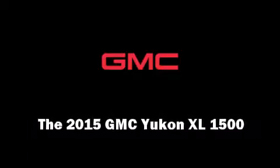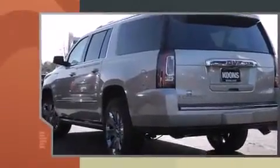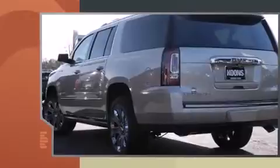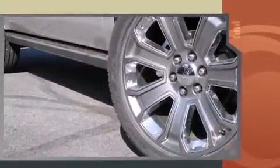Outstanding design defines the 2015 GMC Yukon XL 1500. Under the hood, you'll find an 8-cylinder engine with more than 400 horsepower. And for added security, Dynamic Stability Control supplements the drivetrain.